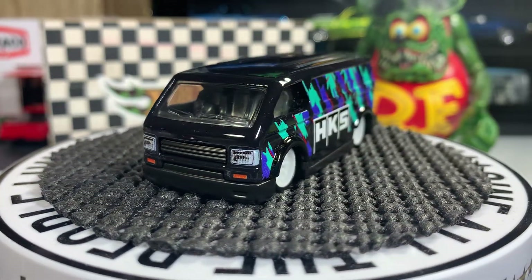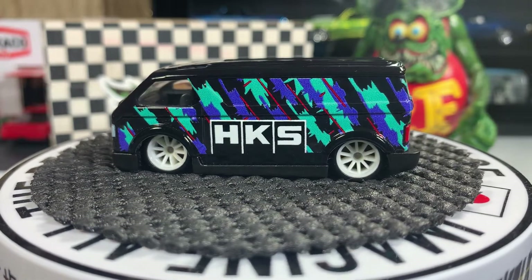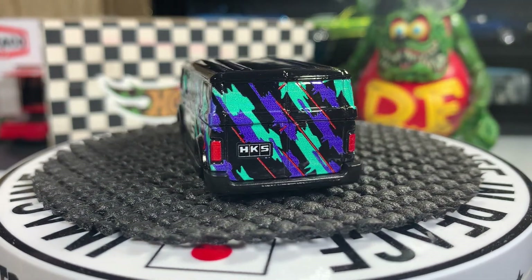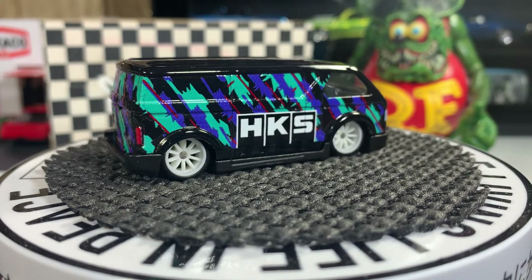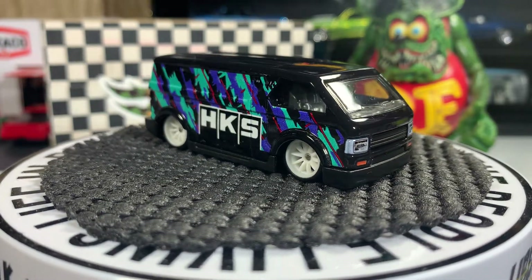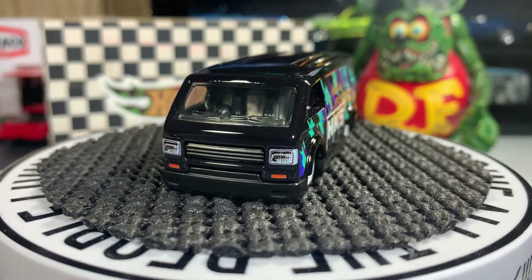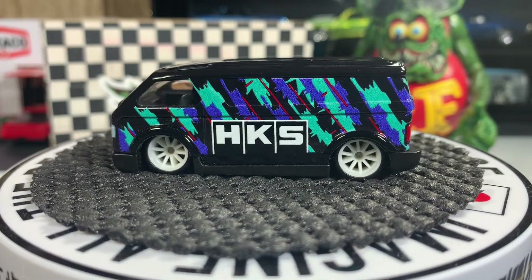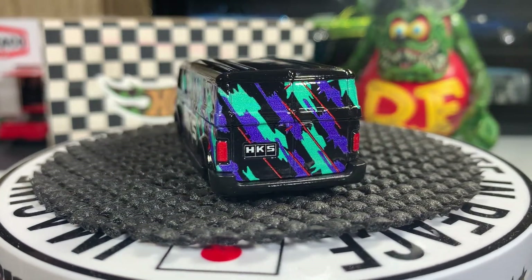Hello guys, this is Mike from Nitro Speed, hope everyone's doing well. Got a little bit of vans, wagons, panels — probably a Jeep too. Starting off with the MBK van, which is pretty much a fantasy van — not really a Chevy, Dodge, or Ford. I love the colors and the way it was made. It's a really nice looking van and I'm glad I have it in my collection.